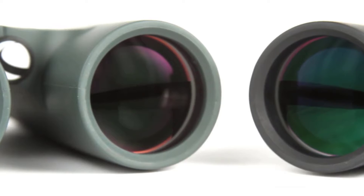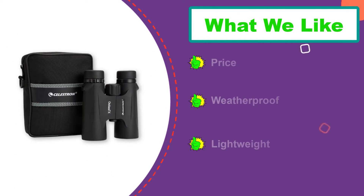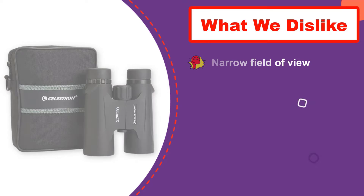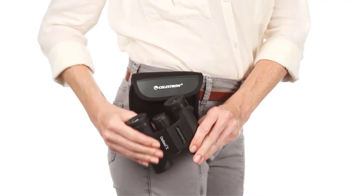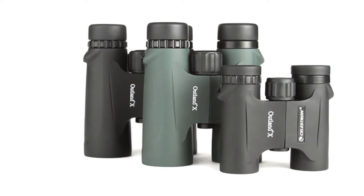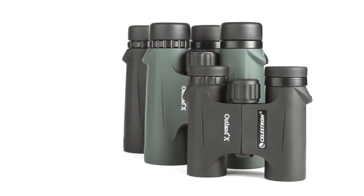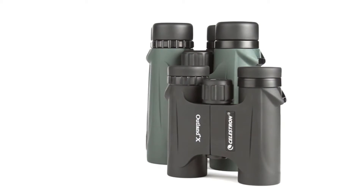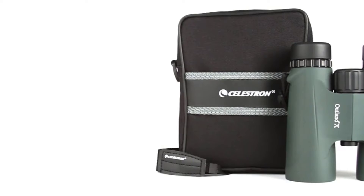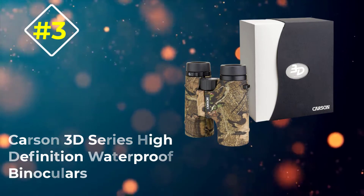Twist-up eye cups allow you to get a full picture of the field of view, extending to 14mm. It's lightweight at 21.8 ounces and compact at only 5.75 by 4.96 by 2.08 inches. With 10x magnification it's perfect for deer or elk hunting, and you can mount it to a tripod for extra steadiness. It's the cheapest binocular in this lineup, but with BAK-4 glass and a roof prism design, it's a steal.